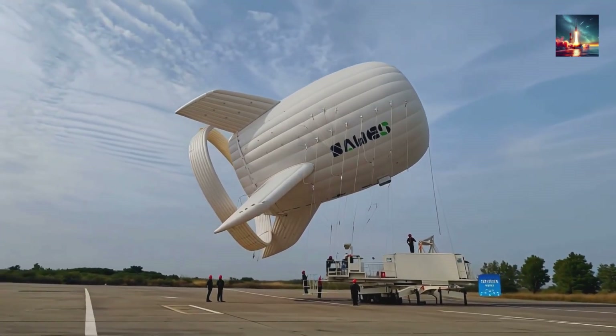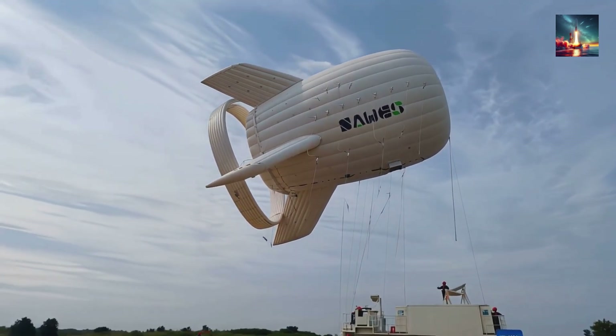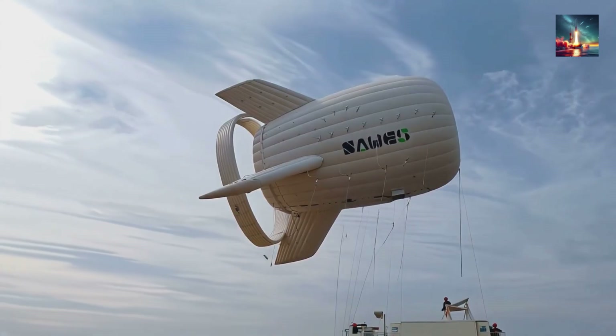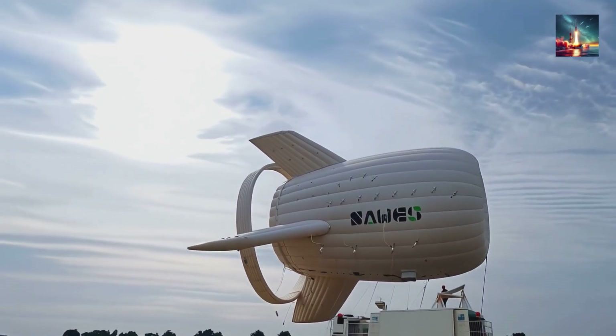China is about to park the first megawatt-class airborne generator the planet has ever seen. It looks like a silver blimp wearing propellers, and in a matter of weeks it'll start sending clean electricity down a single cable thinner than your finger.